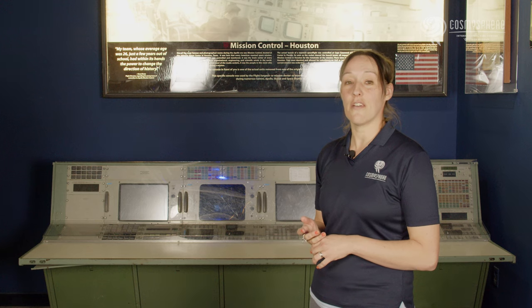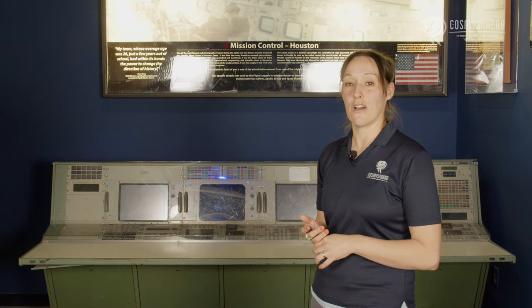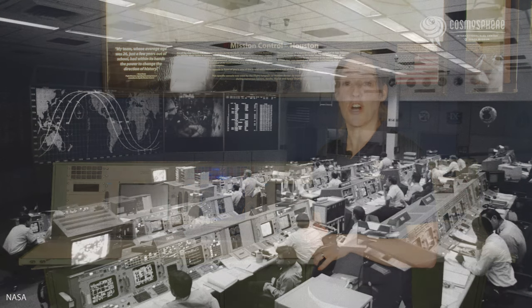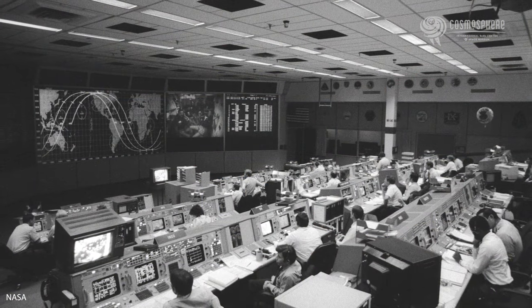Located in the Christopher C. Kraft Jr. Mission Control Center on the campus of Johnson Space Center, Mission Control is often called the Nerve Center for Manned Space Flight.